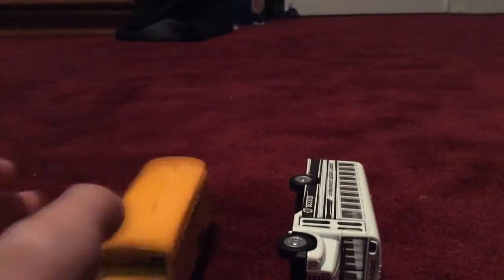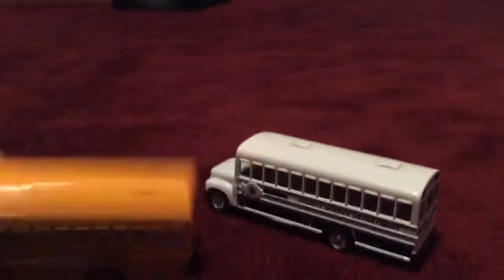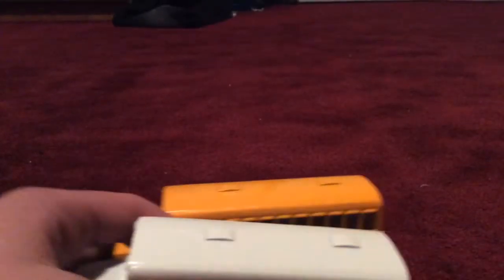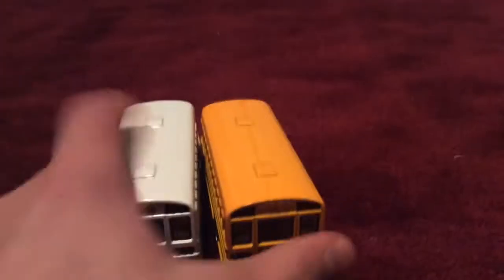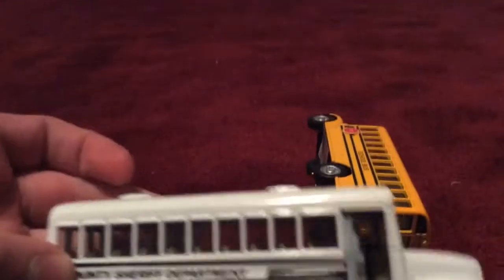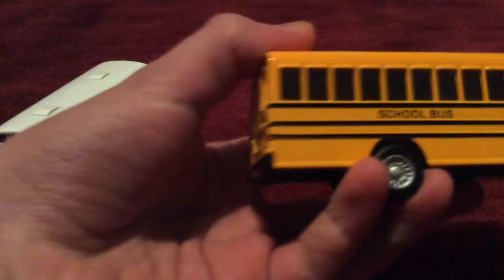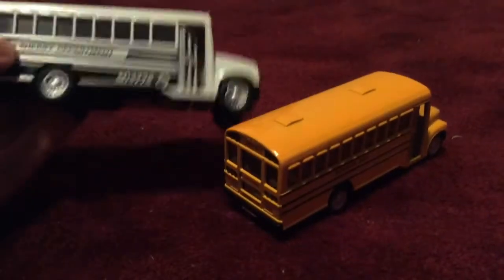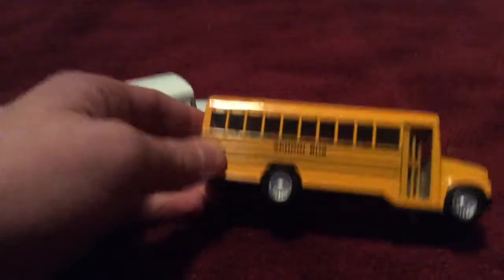They have the same fronts, same lights. The stop signs are different — this one's red, this one's white. They have the same roof styles, same backs, same colors. They have the same seats, but these seats are tannish and these ones are white. I think the seats are the same color, I could be wrong. Same doors, same emergency exits.